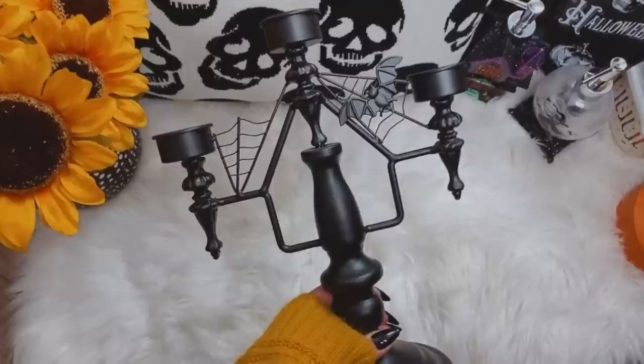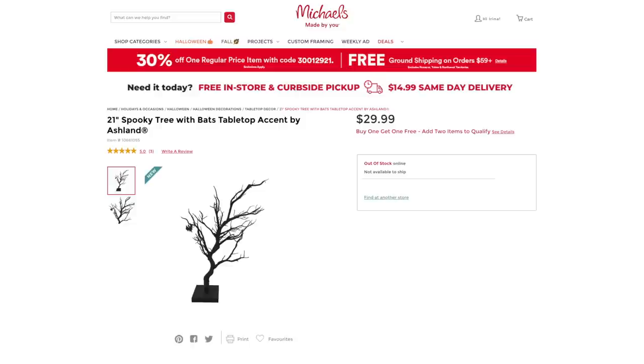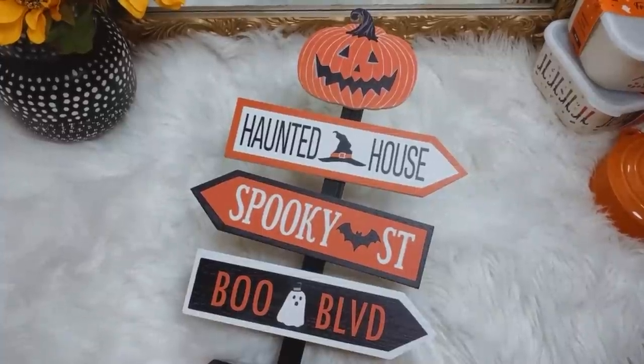The second thing on my wishlist was this candelabra. I believe they had these last year and I missed out. I got two of them — of course, because I have to get everything in pairs — thinking of displaying these either in the living room with my haunted houses or on the dining room table. Also on my wishlist, which I have not yet gotten, are spooky trees because I can never have enough spooky trees. You know which spooky trees I'm talking about — I showed them to you last year. They're kind of sparkly and they have little bats on them. And the last thing that I picked up from Michaels is this cute little sign that we're either gonna keep at the front door or in the kitchen: 'haunted house this way, spooky street that way, boo boulevard this way.' Adorable — I'm just loving orange more and more.